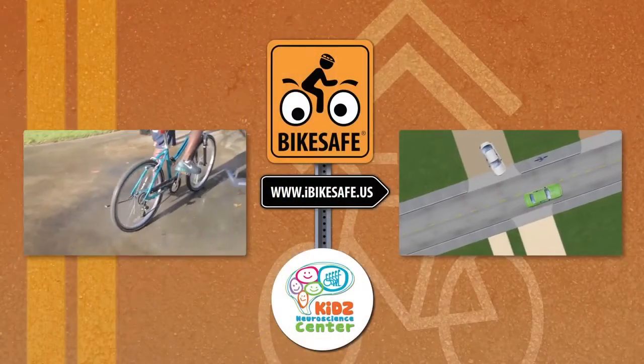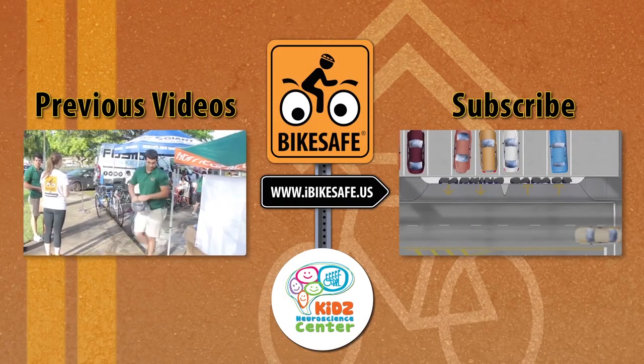If you liked this video, check out the Bike Safe website and subscribe to our channel.